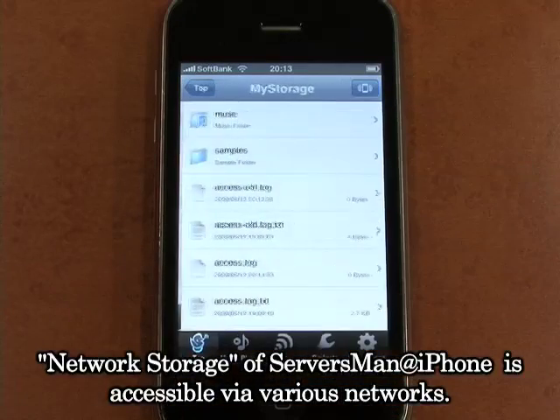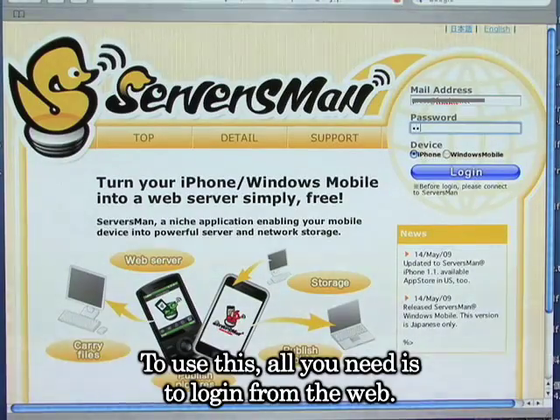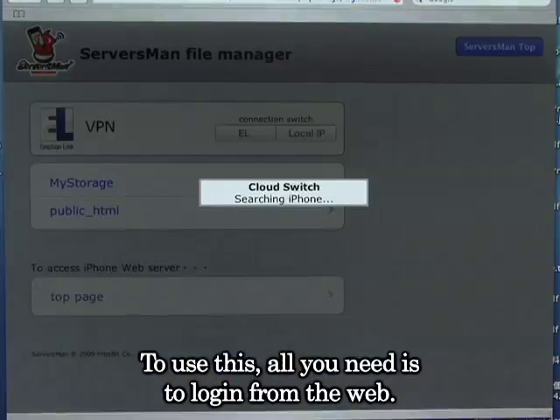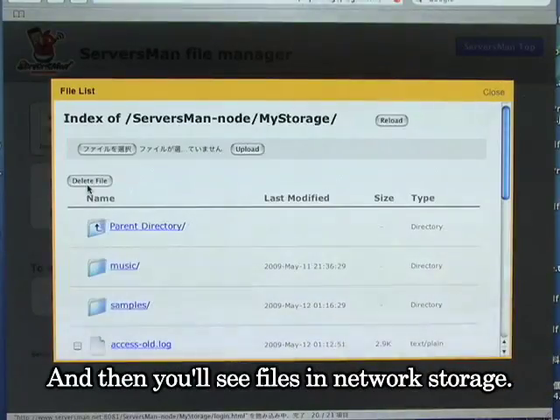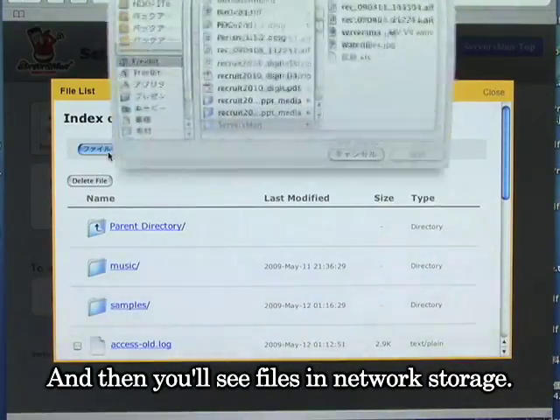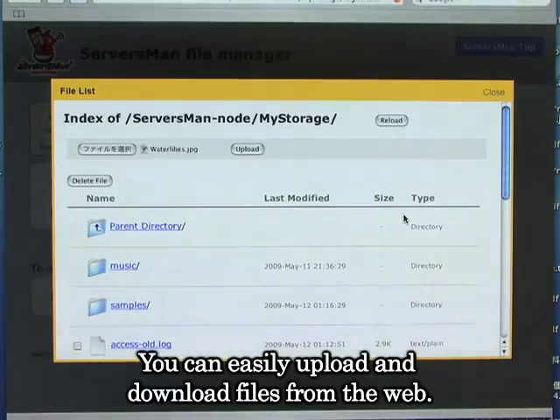Network storage of Servicemen on iPhone is accessible via various networks. To use this, all you need is to log in from the web. Then you'll see files in network storage. You can easily upload and download files on the web.